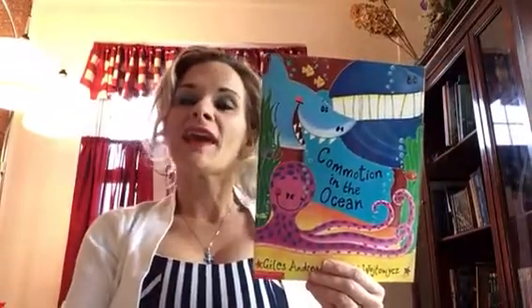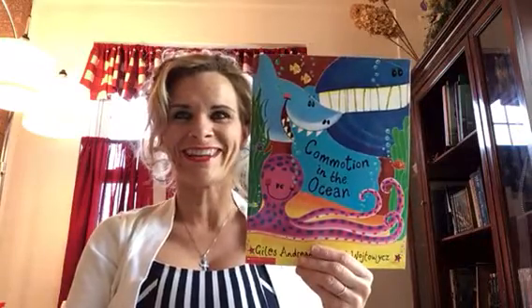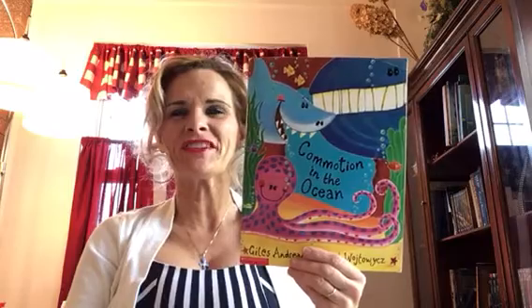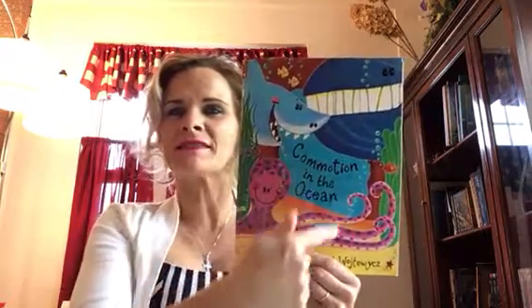Hi Kindergarten! We have another Habitat story and this one's called Commotion in the Ocean. It's very similar to some other stories we've read this year. Those cartoon drawings look familiar.